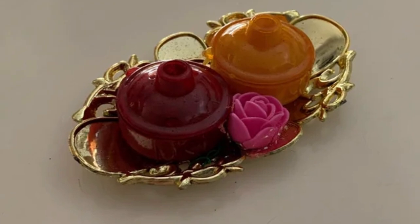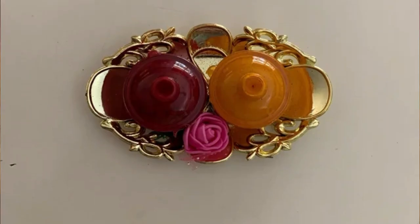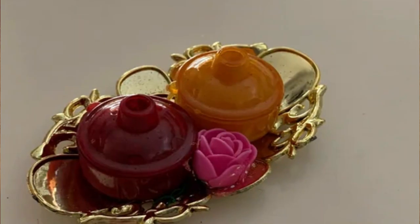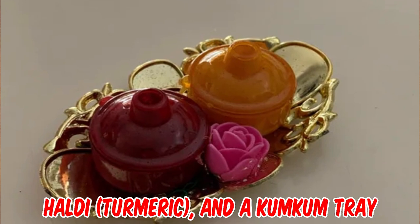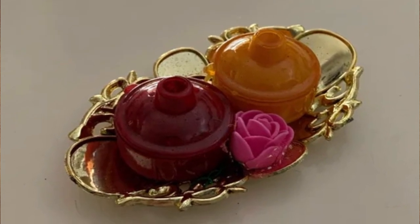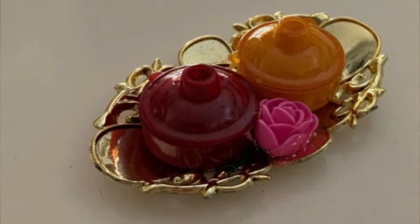What is this plastic gold tray with two round containers and foam rows attached? It smells like spices — I got it as a gift from my new neighbors, who are Indian. Answer: It looks like a turmeric and kumkum tray. It has multiple uses but is mostly used by Indians to apply to their forehead, and it is also offered to god.